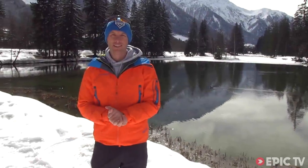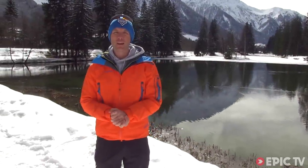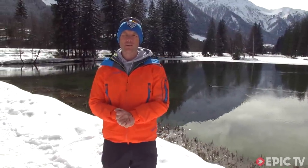Nice team effort from Marmot there. To finish, we've got a snippet from the latest episode of the Epic TV series, Best of British. See you tomorrow.